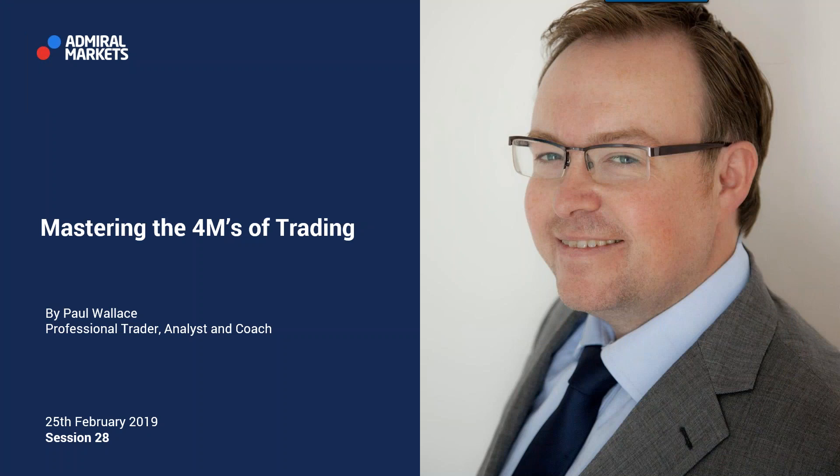Good afternoon, everybody. Here we are on Monday, 25th of February 2019 for session 28 of Mastering the 4Ms of Trading webinar, part of the Admiral Markets webinar education series. My name is Paul Wallace. I'm a trader, analyst and coach. I'm your guide here through the Mastering the 4Ms of Trading webinars.